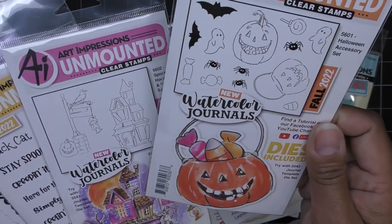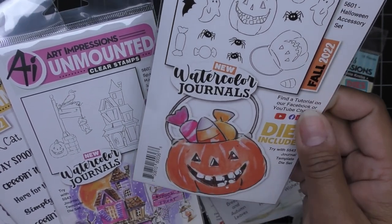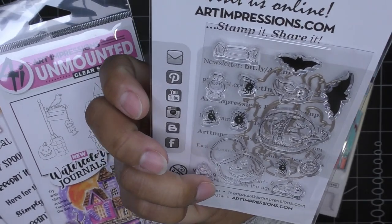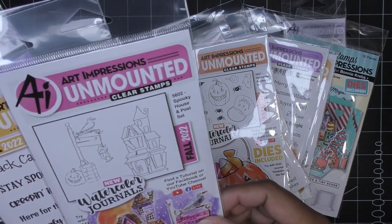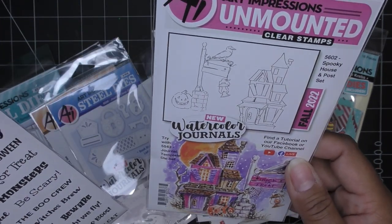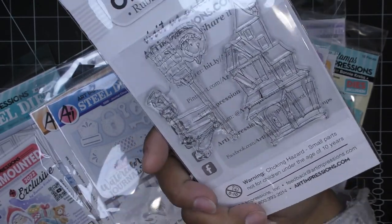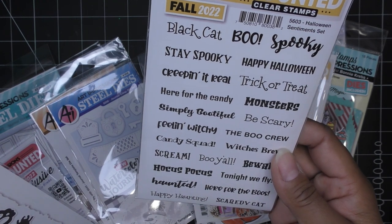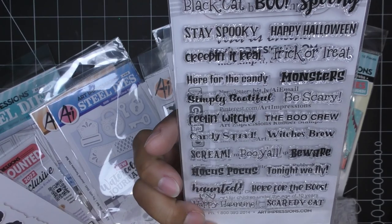I wanted to get the Halloween accessory set and of course it had the pail — you know I'm obsessed with these. It has jack-o-lanterns, ghosties, little spiders, a spooky house and post set — the little house, the little post — and then all the fun words to go along: 'stay spooky,' 'here for the candy,' 'be scary,' 'boo crew,' 'hocus pocus.' I just love everything on there.